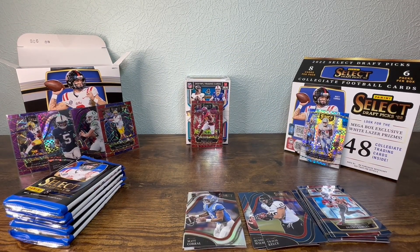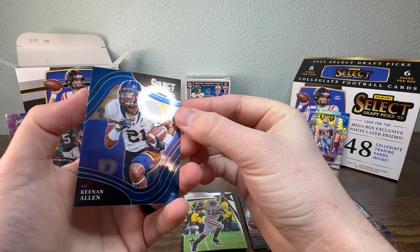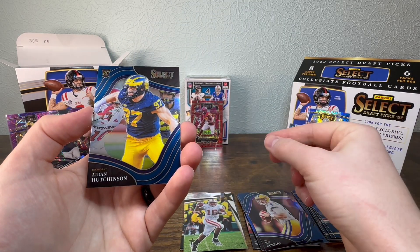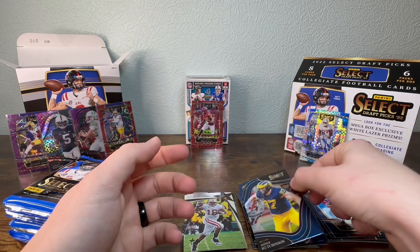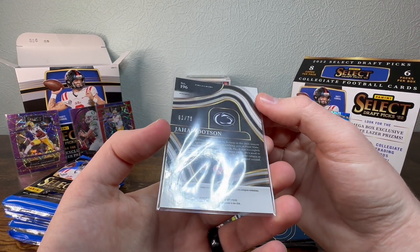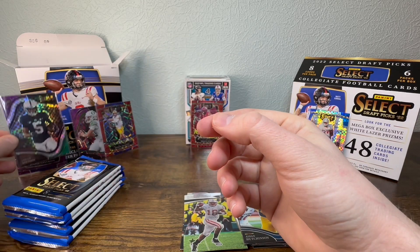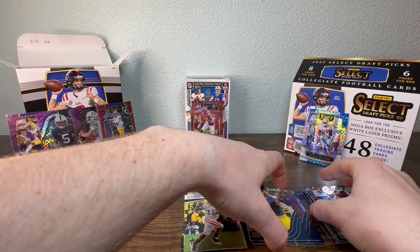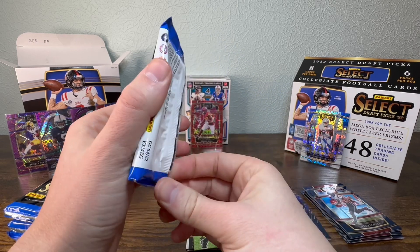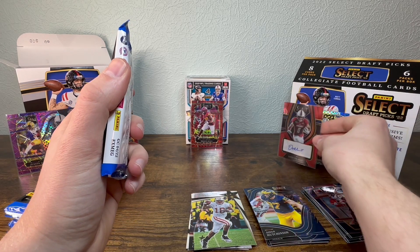Javante — not his rookie card but still. Got a Russell Wilson, Keenan Allen, Joe Burrow, and Aiden Hutchinson. The Jahan Dotson is numbered too — 61 out of 75 for the squares. This box wins already. These different colored ones — for the red, those are going for like twenty to thirty dollars. That's cool.